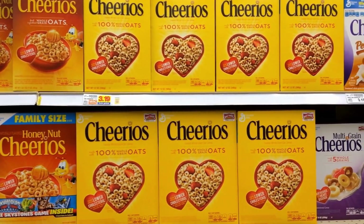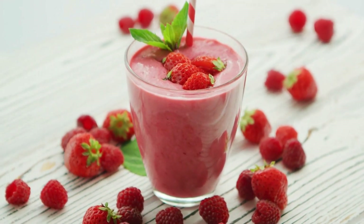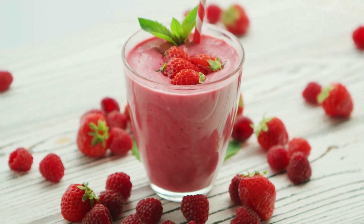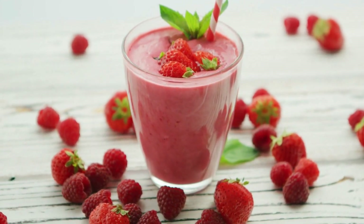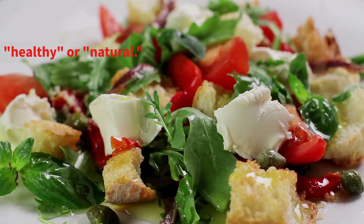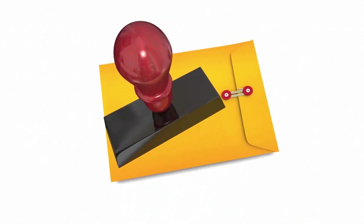For instance, a seemingly innocent fruit smoothie can pack a whopping 500 calories or more, thanks to added sugars and large portion sizes. What's worse, these hidden calories can be difficult to spot, especially when they're hiding in dishes that are marketed as healthy or natural. Now that you know how hidden calories can wreak havoc on your diet, show your support by giving this video a thumbs up. Let's keep uncovering more eye-opening tips together.